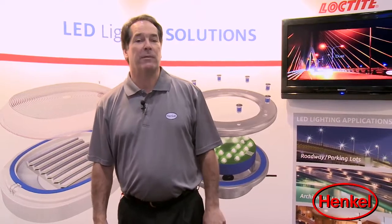By surface treatment, we refer to our product line for pre-treatment of steel and aluminum used in light housings, which promote better performance in finishes such as anodizing, powder coating, and paint.